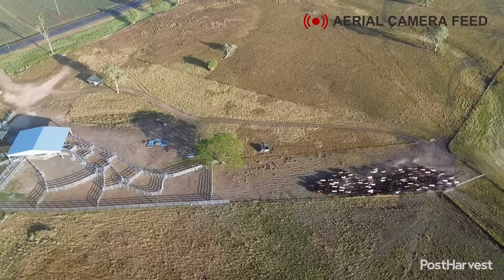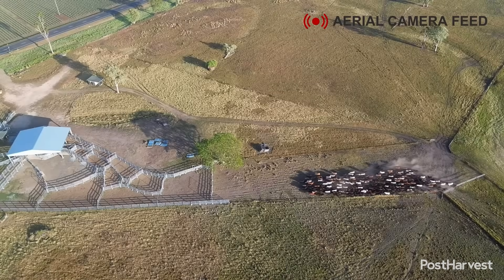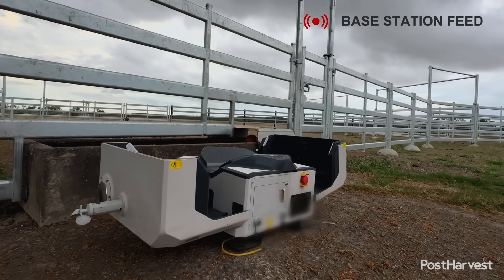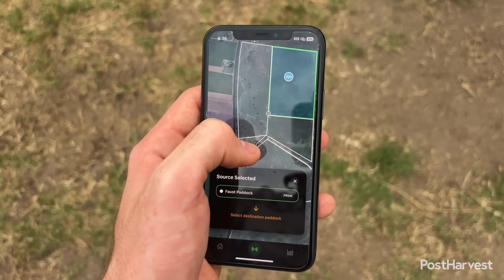Founded by Sam Rogers, who grew up mustering cattle in North Queensland, GrazeMate is a powerful homegrown example of using advanced technology to solve long-standing agricultural problems. By enabling more frequent, low-effort stock rotations and providing high-quality data, the system directly supports profitability and sustainable grazing practices.